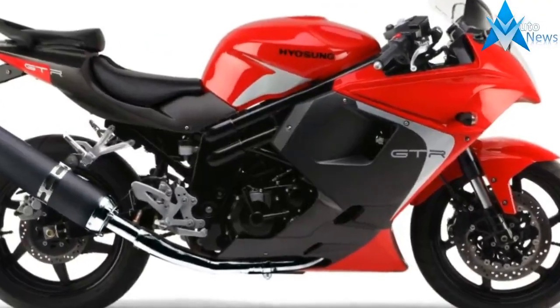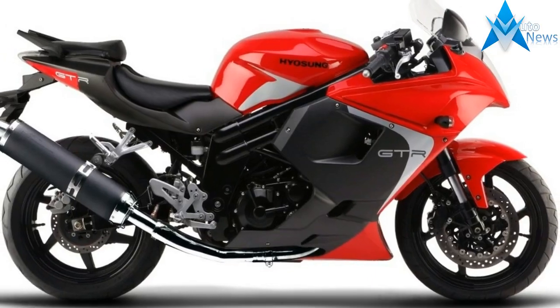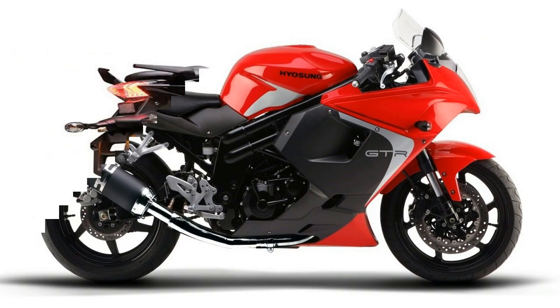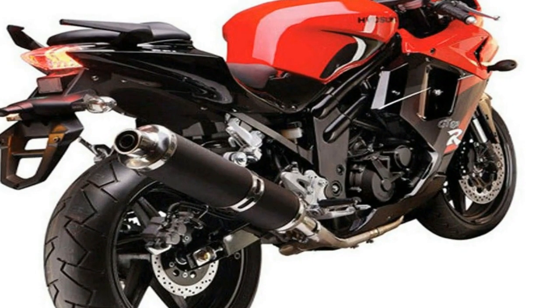Adjustable rear sets allow the rider to set the right leg position for comfort and performance. High-capacity fuel tank allows a longer range for those long rides. Locking rear seat provides storage as well as a place to carry your passenger. Aggressive grab rails accent the rear end.